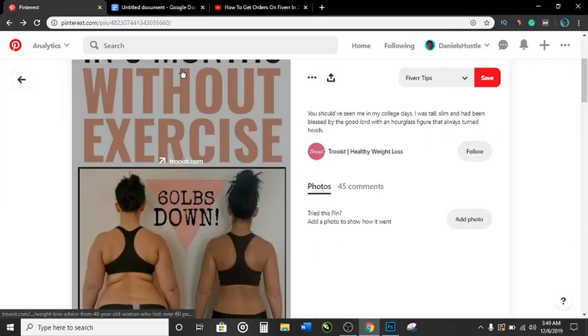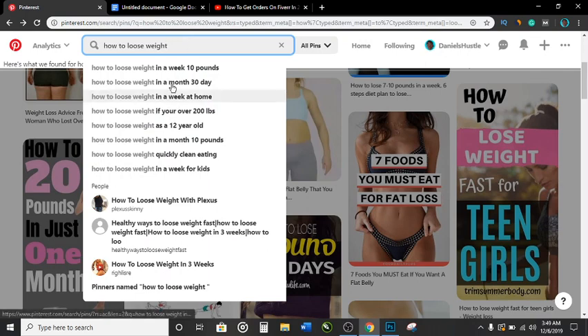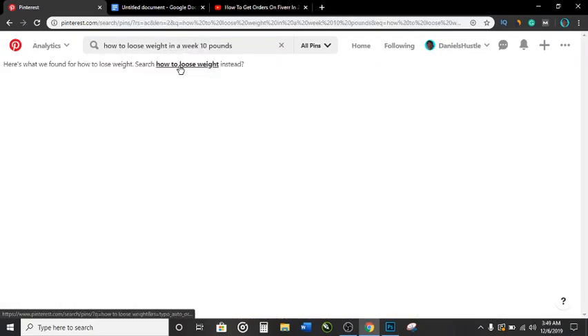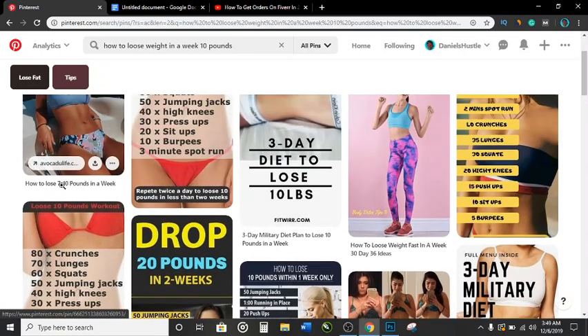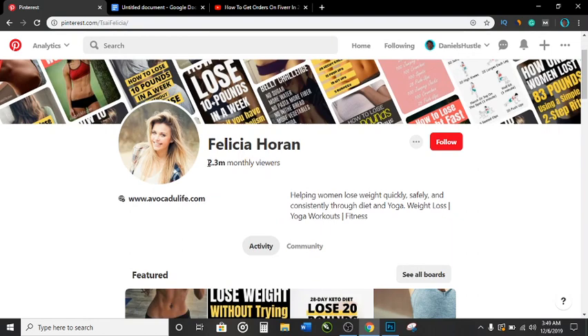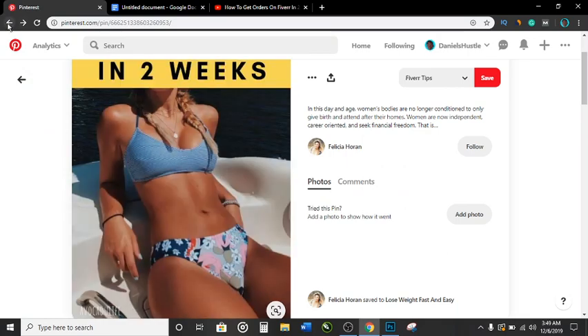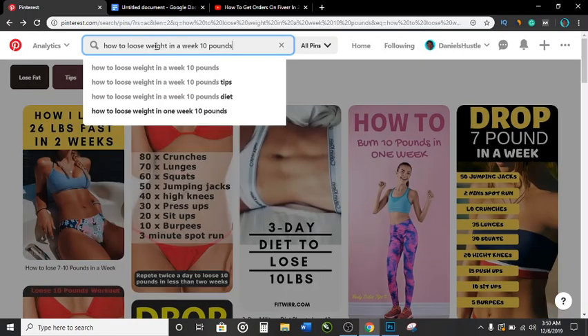Instead of trying to rank for 'how to lose weight,' you want to extend it — go for long-tail keywords. When people search for 'how to lose weight in a week ten pounds,' you can see the competing pins are easier to beat. You have a higher chance of ranking for long-tail keywords on Pinterest.